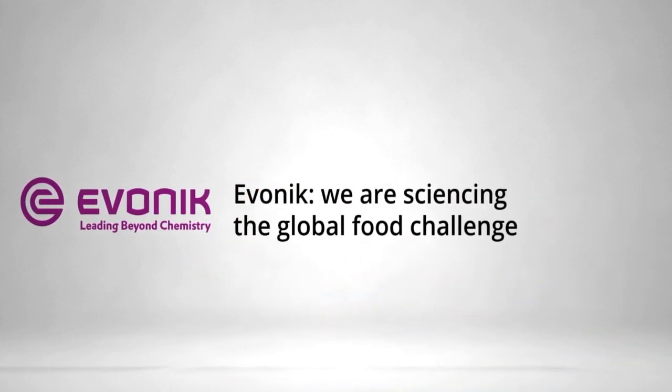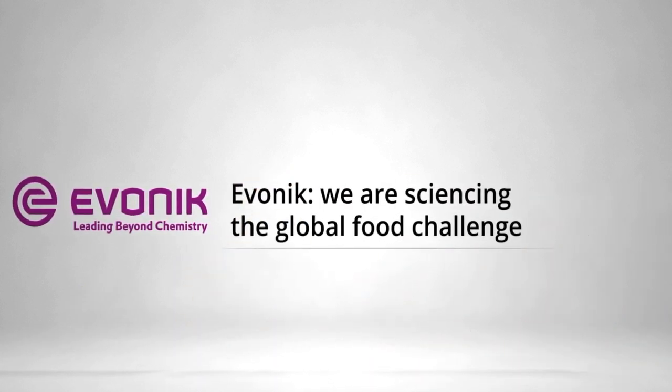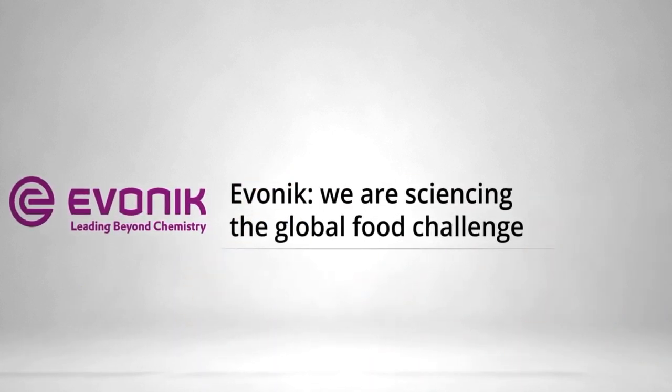Evonik Animal Nutrition is committed to ensuring food security and safety while reducing the ecological footprint of animal farming. Its products and services use evidence-based solutions that seek to promote animal welfare and reduce reliance on natural resources. All this is underpinned by longstanding industry partnerships and deep customer understanding. Evonik's focus on efficiency, sustainable, healthy nutrition, and collaborations with livestock farming partners creates value for customers and consumers.